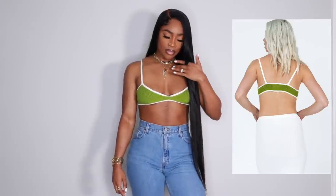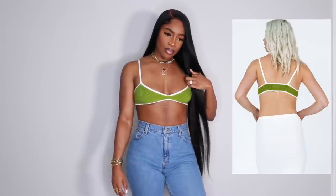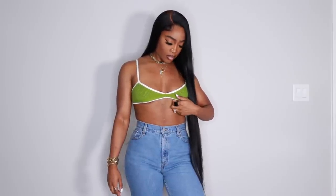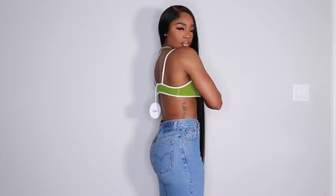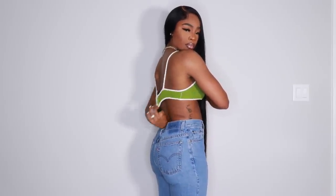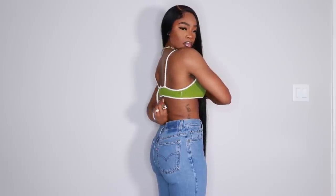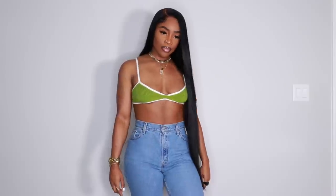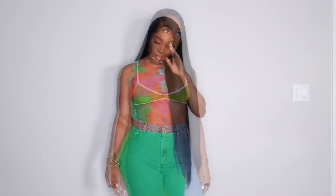Next we have this knit bralette, also from Princess Polly, in an extra small/small. It doesn't have adjustable straps or a clasp in the back, so I went with the smallest size to avoid sagging. It fits really well — if you have a sizing issue you could tie the straps in a knot, but I didn't want it to look tacky. If your bust is bigger I would go true to size; as you can see I have a tiny bit of under boob but I could've gone medium and it would've been too big in the strap area.